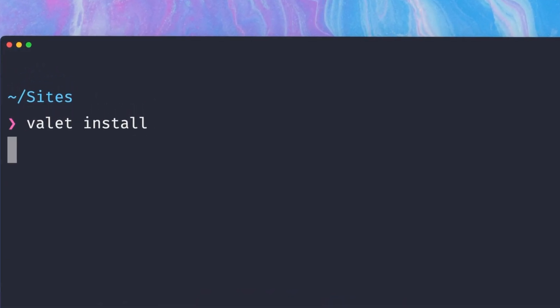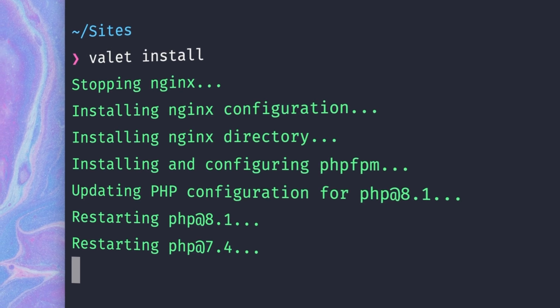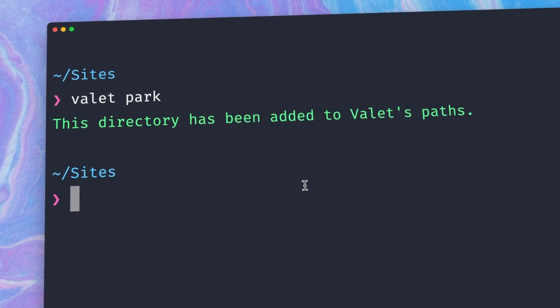It helps you to configure your Mac for local PHP development and makes sure a server is running when you start your machine. The parking concept is the same as Laravel Hurd — you can register a directory that contains your application and all directories within there are now available through the browser and the .test domain.